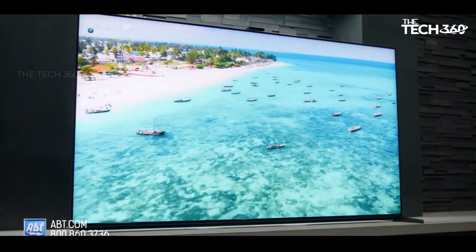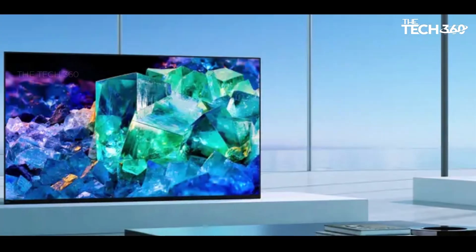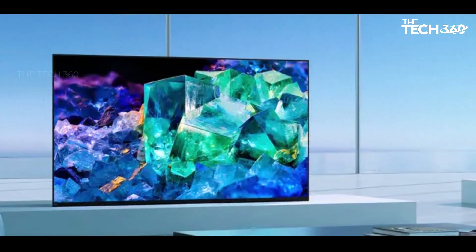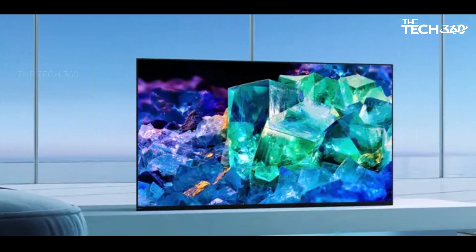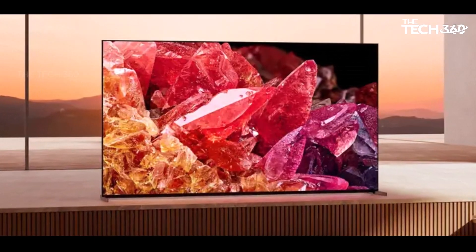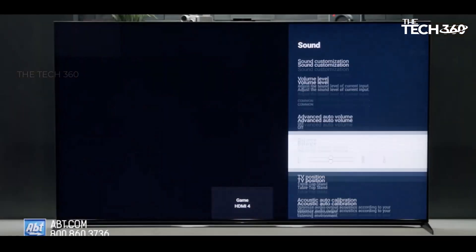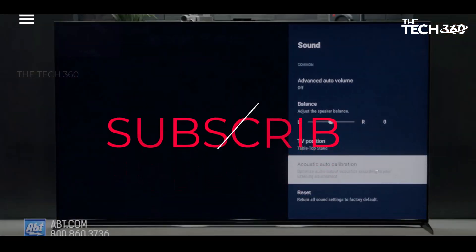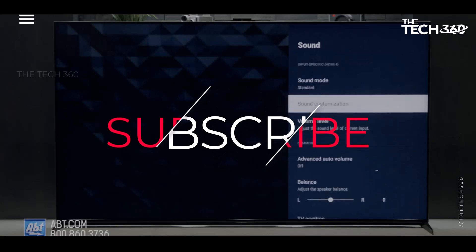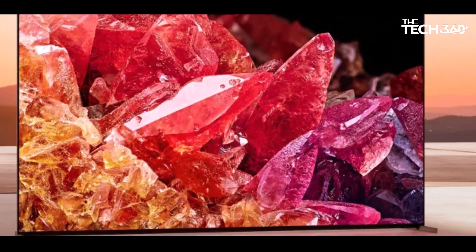Undoubtedly a splendid TV, it does come with a premium price tag hovering around $10,000, placing it in a higher price bracket compared to Samsung's 8K TVs. The Sony Master Series 8K TV aims to redefine the standard, offering a visual and auditory experience that justifies its elevated cost. Thanks for watching — if you liked this video and it helped in any way, please give it a like, and if you don't want to miss out on any future videos, subscribe to the channel. I hope to see you in the next video. Till next time, see you guys.